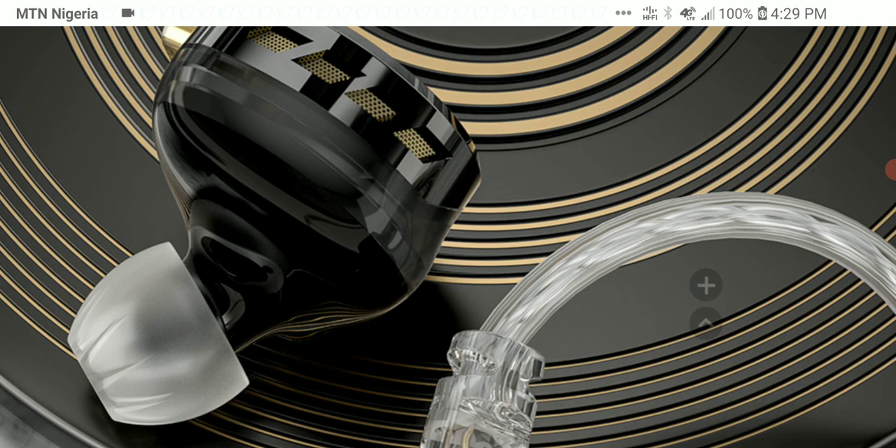This one is from CCA, and CCA is a sub-brand of KZ, so technically it's essentially a KZ earphone. They're saying this one would have a lively sound, and it's priced at $64. I'm always a big skeptic of KZ products sometimes, because they always try to make things cheap first and see if it gets evaluated before they get the praise they deserve. So I don't know yet.